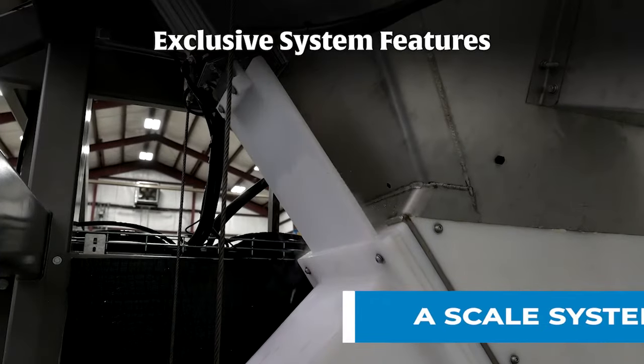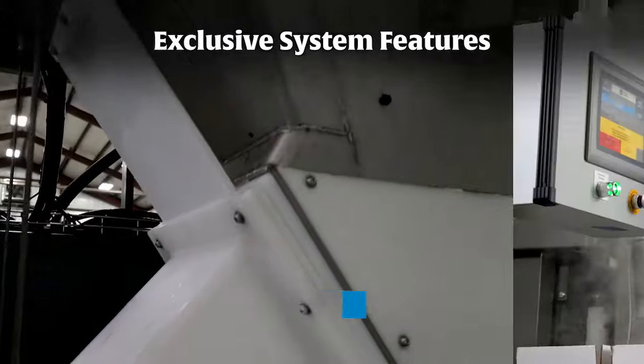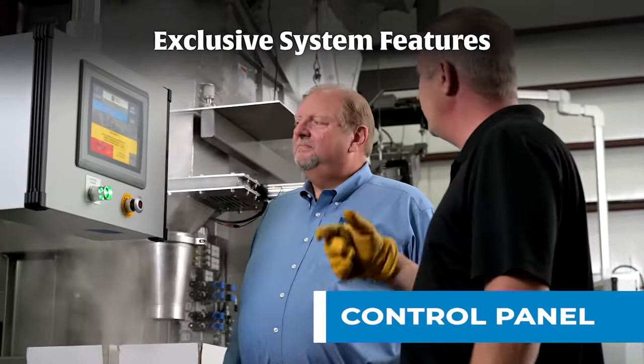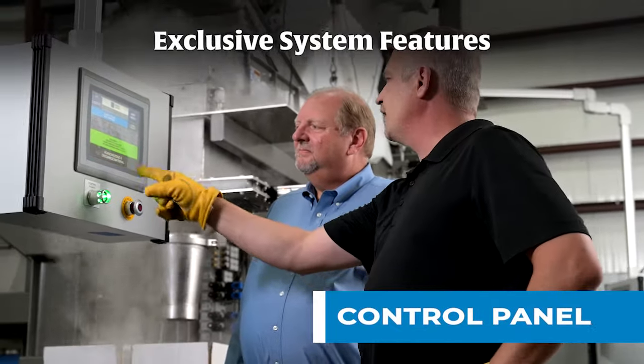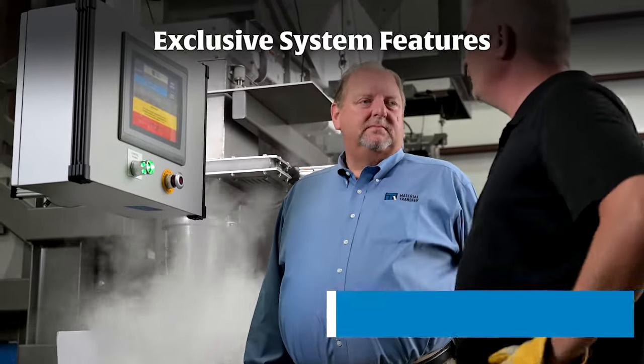A scale system that monitors the weight of the ice being dispensed and the total weight of the shipping boxes, and equipped with IoT technology to monitor and communicate the system's operation for diagnostic purposes to forecast issues and prevent downtime.